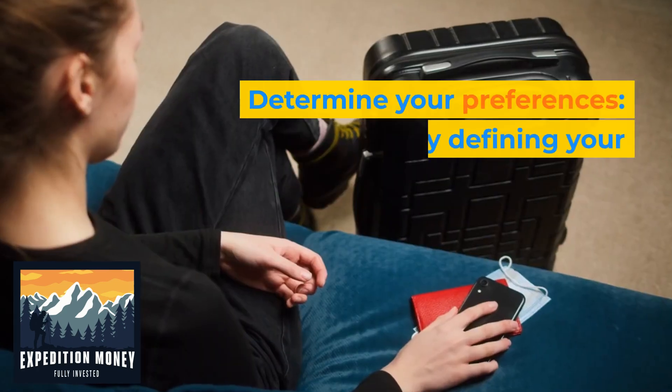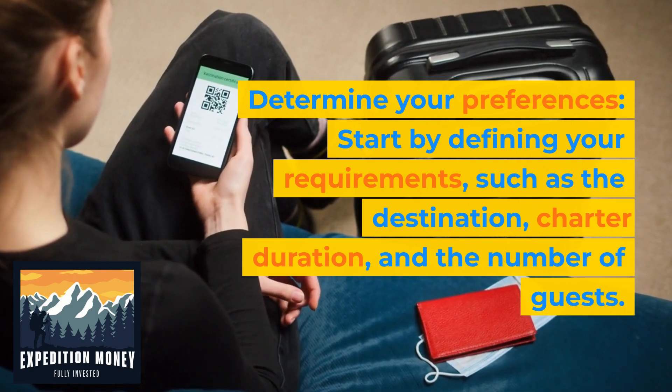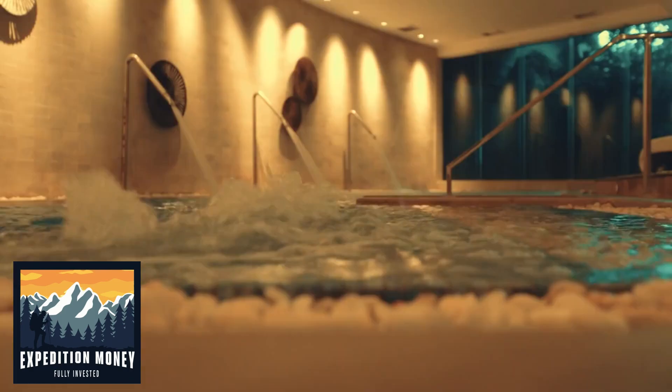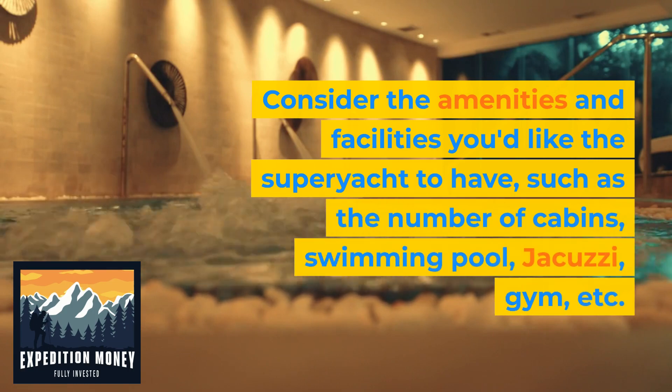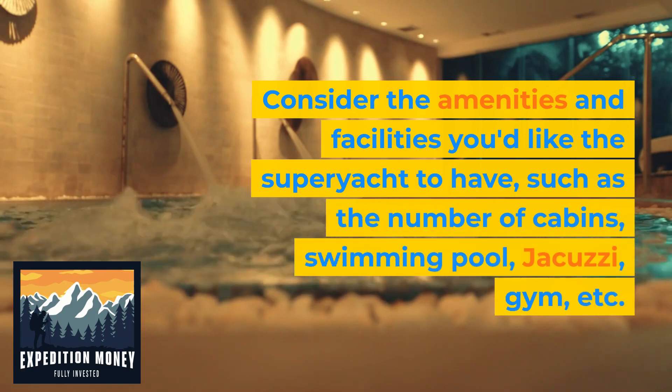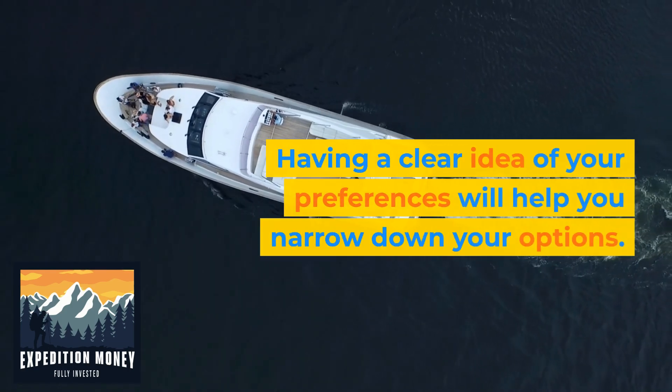1. Determine your preferences. Start by defining your requirements, such as the destination, charter duration, and the number of guests. Consider the amenities and facilities you'd like the superyacht to have, such as the number of cabins, swimming pool, jacuzzi, gym, etc. Having a clear idea of your preferences will help you narrow down your options.